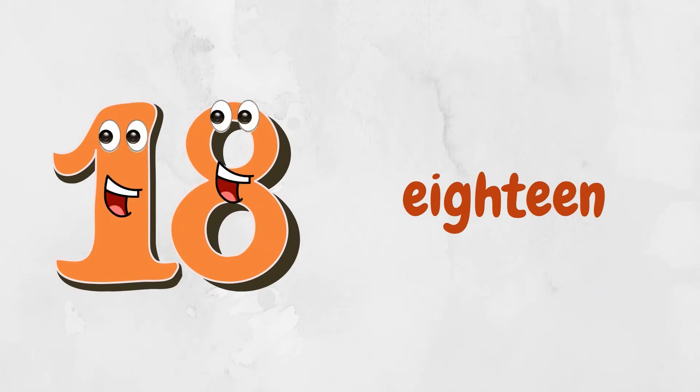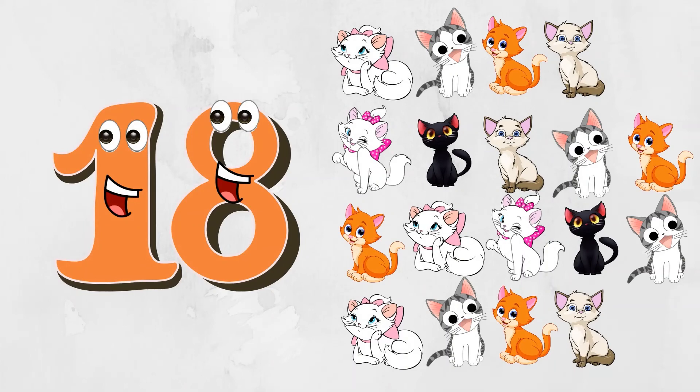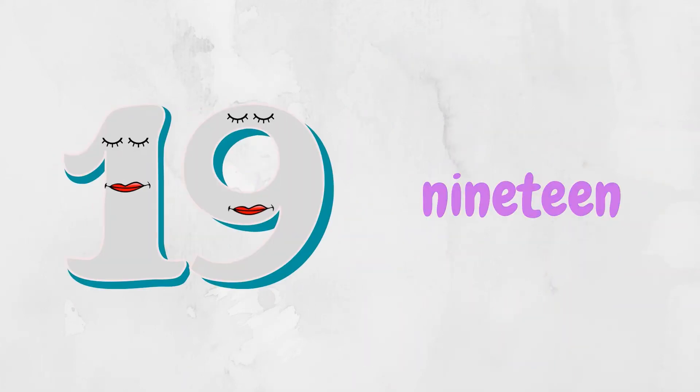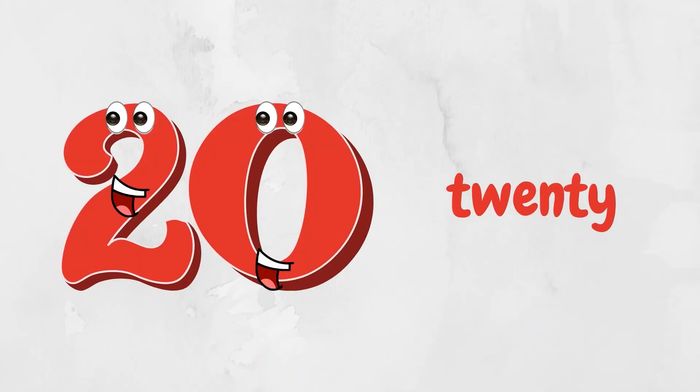Hello, I'm number eighteen. Hello, I'm number nineteen — nineteen rabbits. Hello, I'm number twenty.